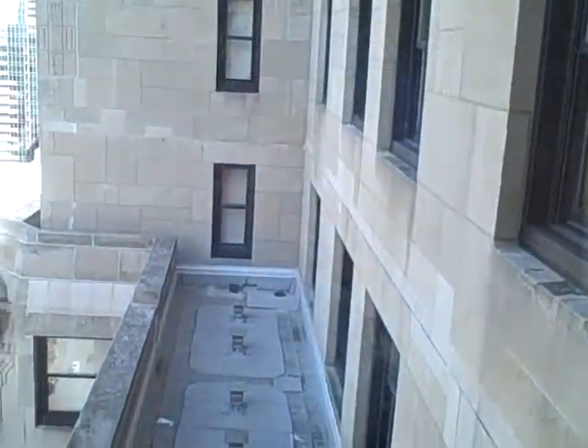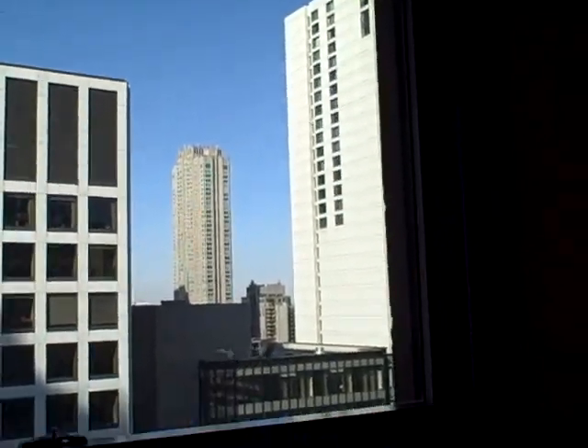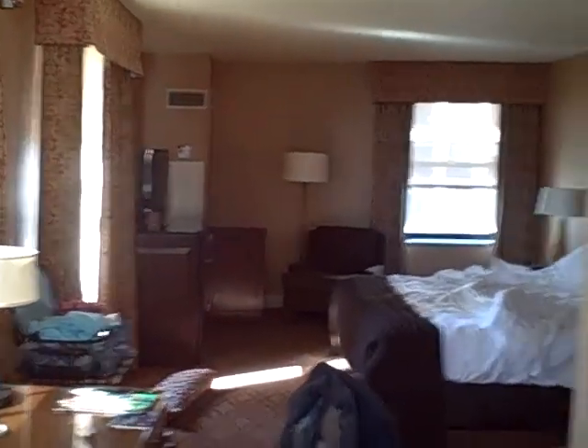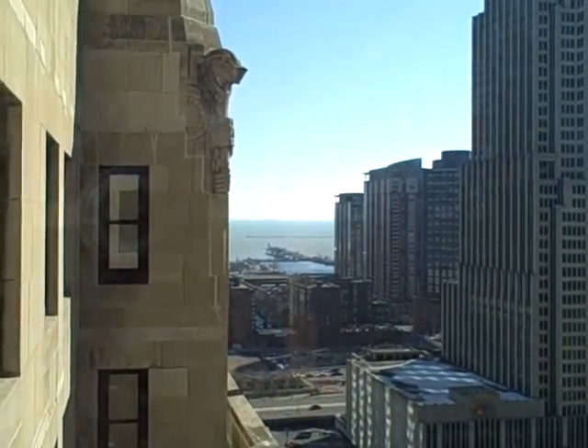Here's our window. Towards the other one of our windows. This is down the hallway. This is our bedroom. And we have lots of nice windows.